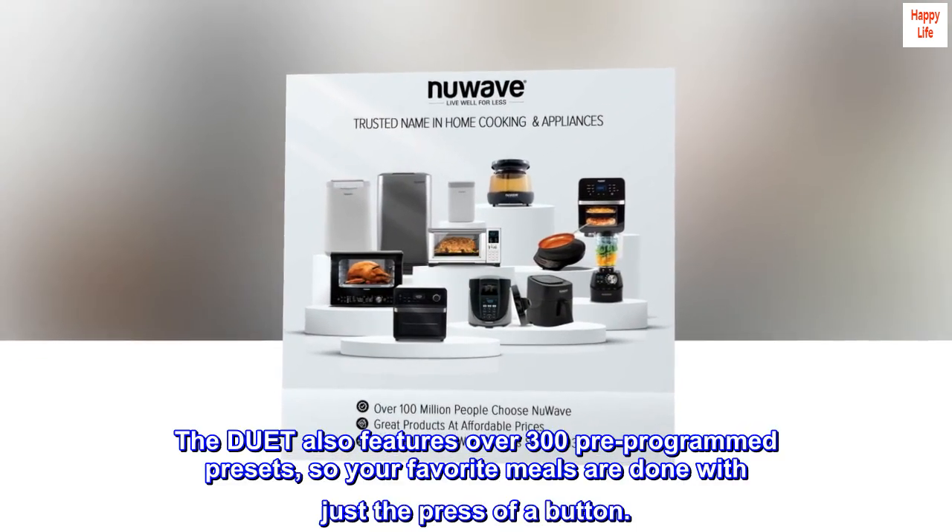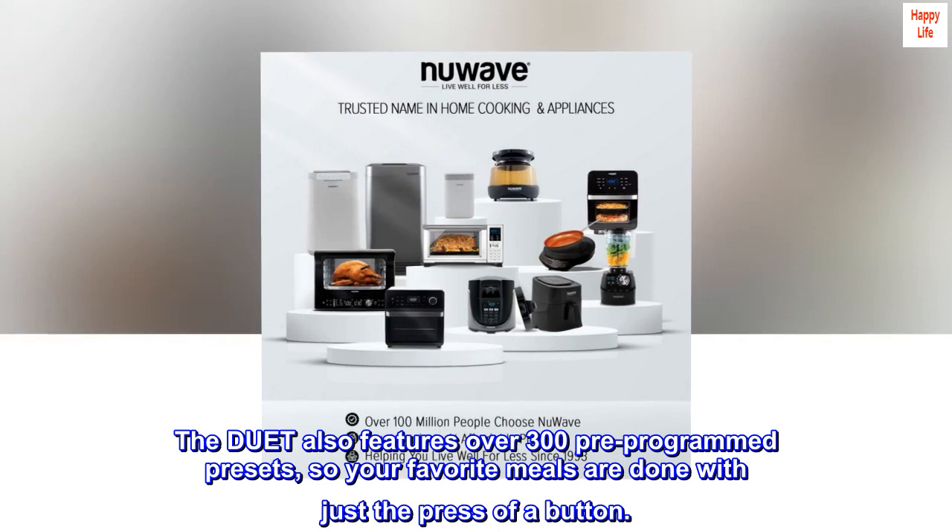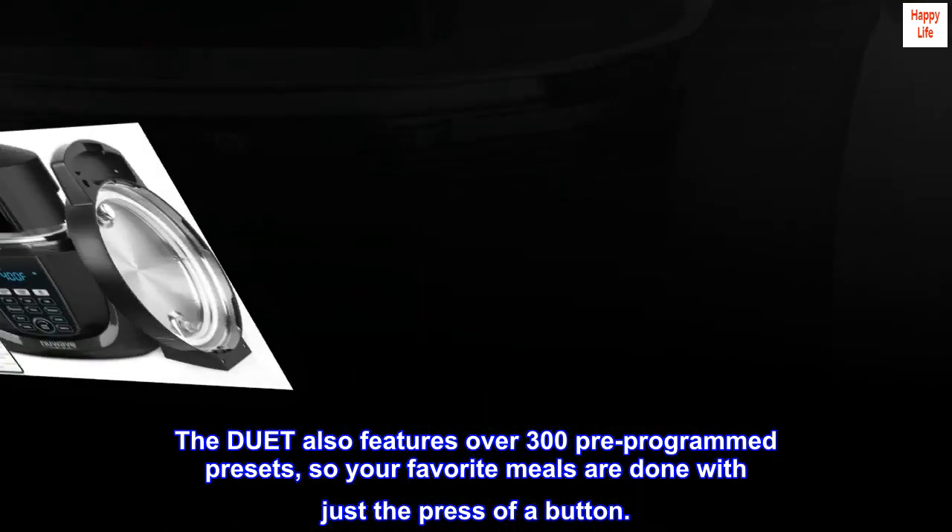The Duet also features over 300 pre-programmed presets, so your favorite meals are done with just the press of a button.